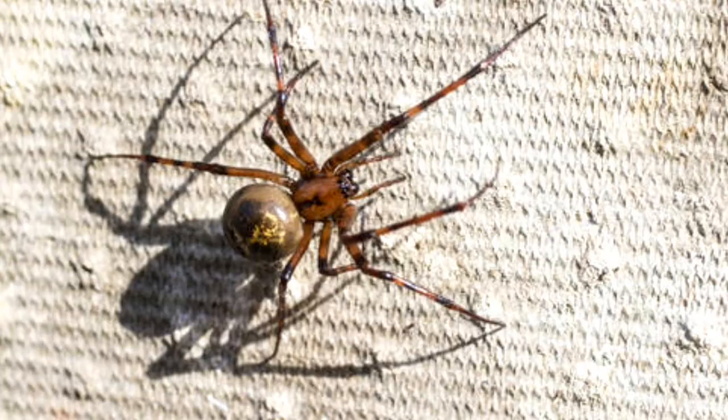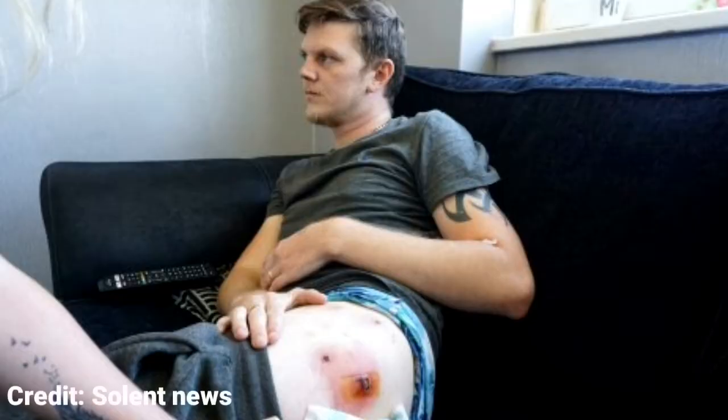The bite of this spider can produce a set of symptoms known as steatodism. Symptoms include intense pain radiating from the bite site, along with feverishness or general malaise. It can be deadly if not treated. Male bites are less severe than those of females.